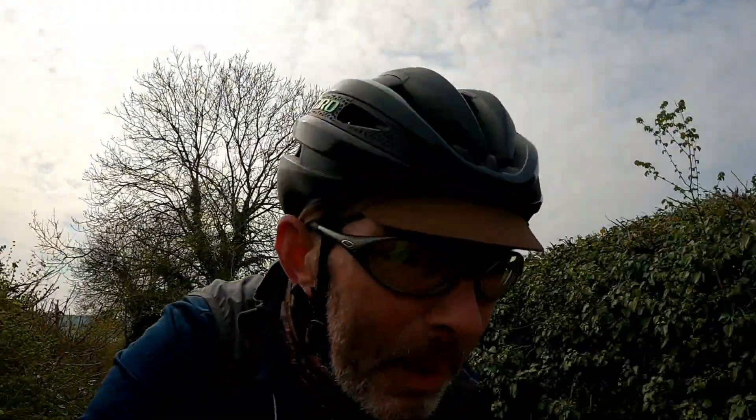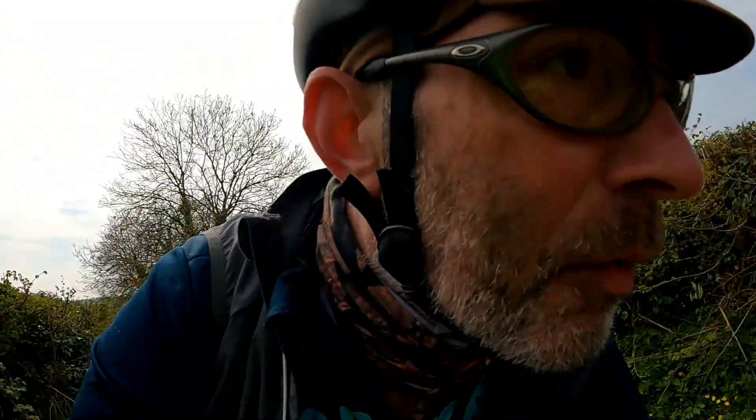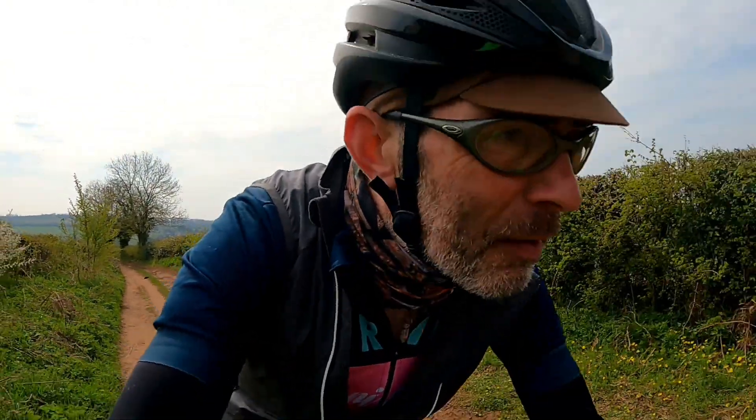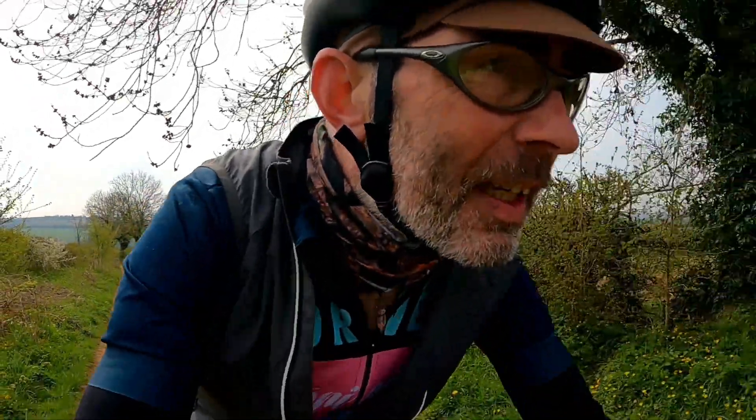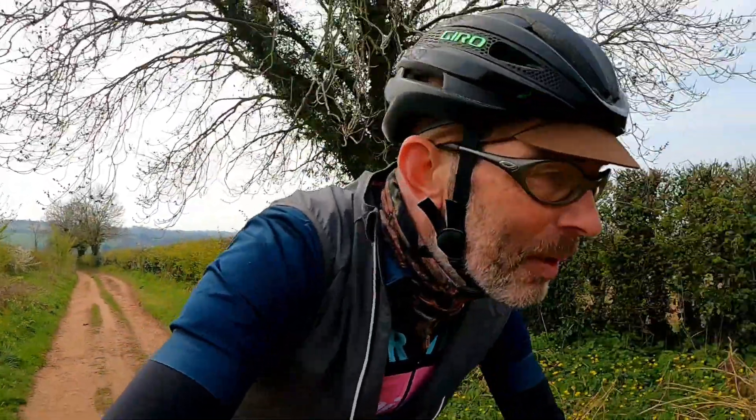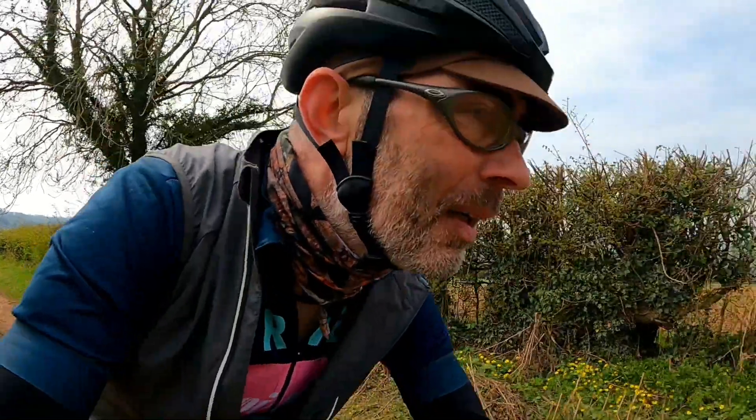So I've popped an Absolute Black oval 38 tough chainring on — it's flipping awesome. You can just like glide up technical climbs. This one's just a fair rocky bit, but it's great. Just go nice and steady and work your way up.